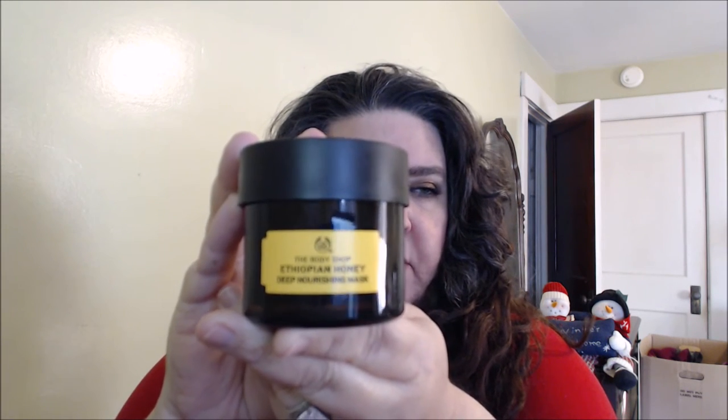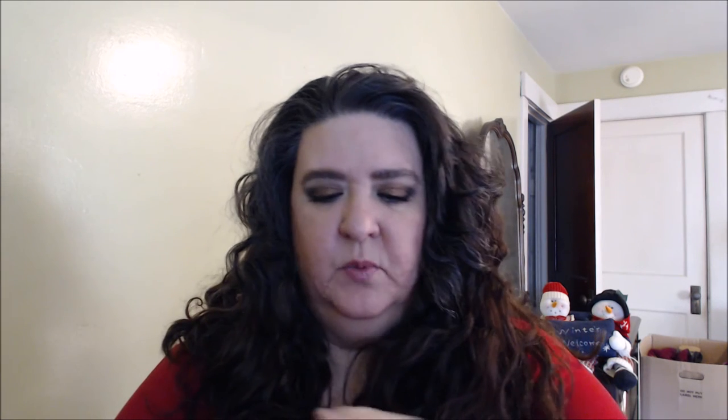The next one is the Ethiopian honey deep nourishing mask. It's more of a yellow color and has a natural, organic scent. It totally looks like honey — it's a thick jelly and you can actually see the honey in there.